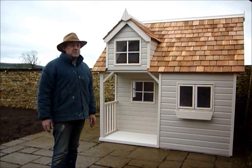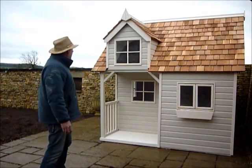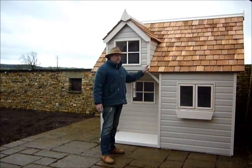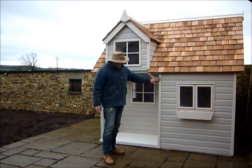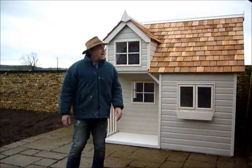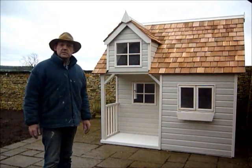Cedar shingles have excellent weatherproofing properties in hot weather and in cold weather. We use full exterior paints and stains for our playhouses. This one is in a muted grey and slightly lighter muted grey colour, but we paint the houses whatever colour the customer chooses.